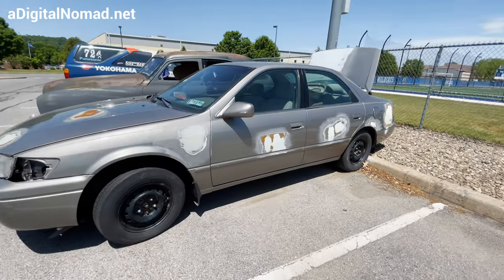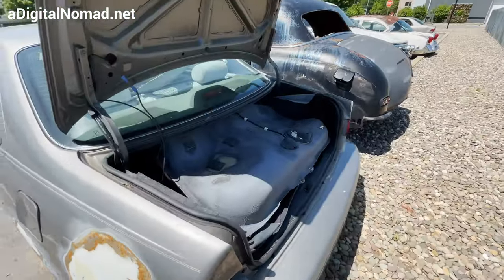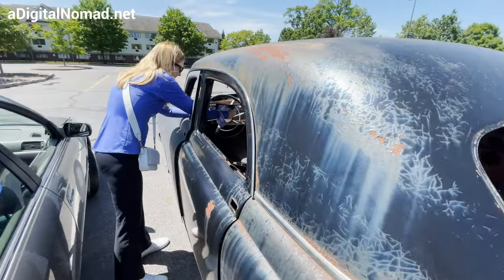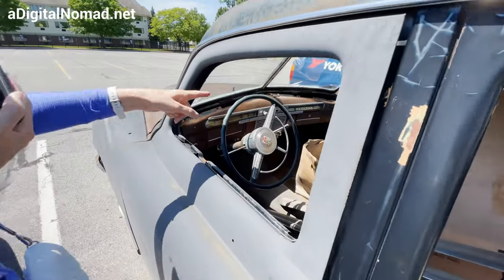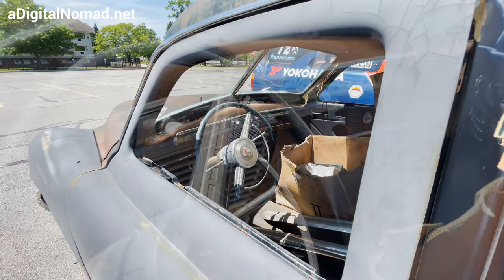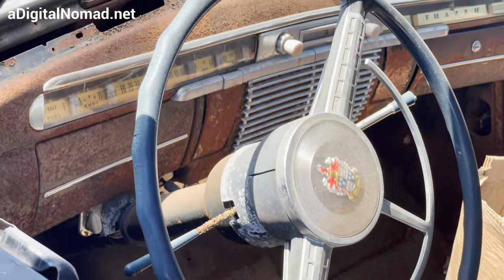They really like these mid to late 90s Camrys. I'm gonna pop the trunk on this one — looks like a gas tank right there. The emblem on the dash says Frazier, F-R-A-Z-E-R. And look how thin that rim is on the steering wheel — the wheel is huge and the rim is very thin.